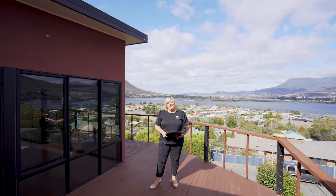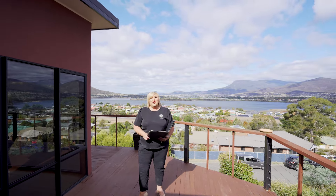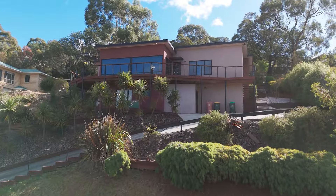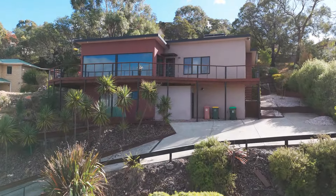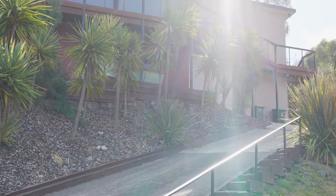G'day guys, Belle Parker here from Belle Parker at Homes, and welcome to our new listing at number nine Grevillea Avenue in Old Beach. It's a fantastic area, so close and convenient to everything, and we've got such a good family home with a flexible floor plan.